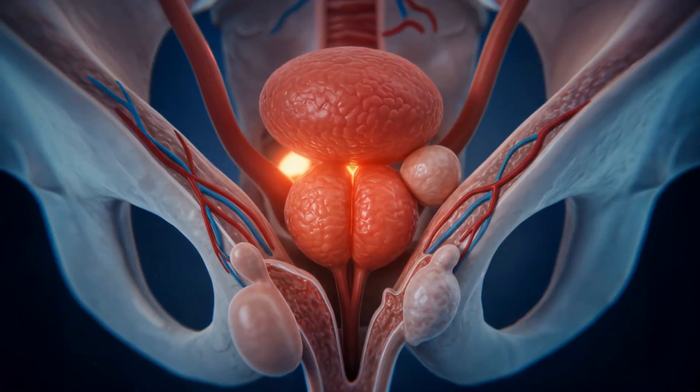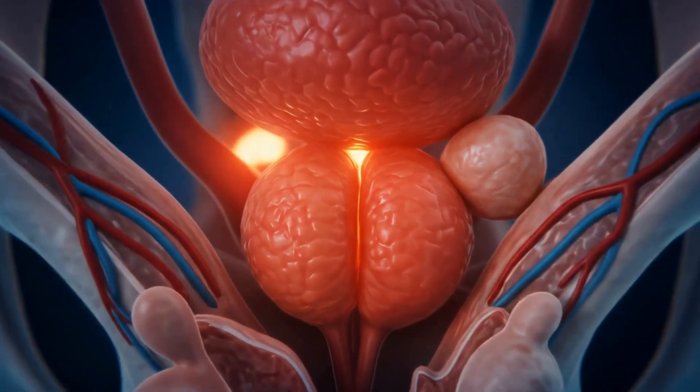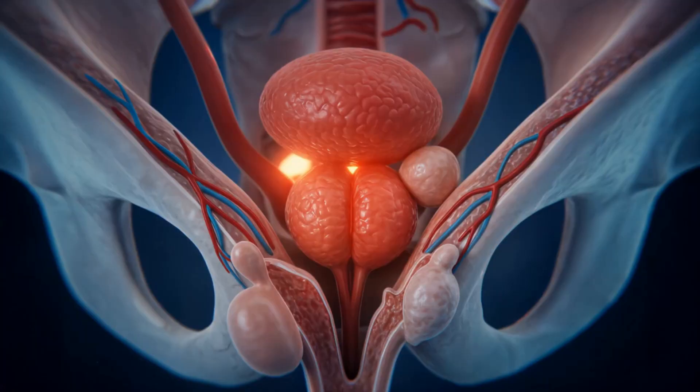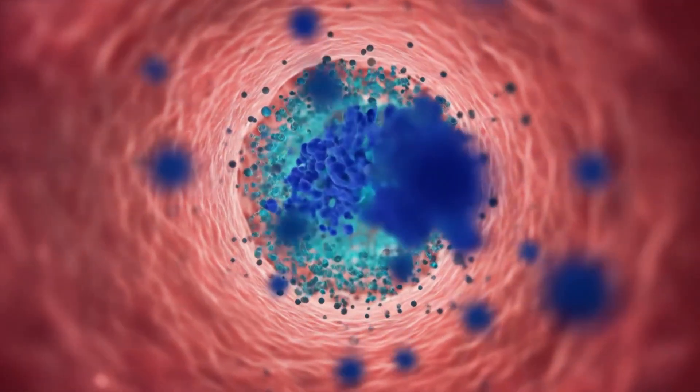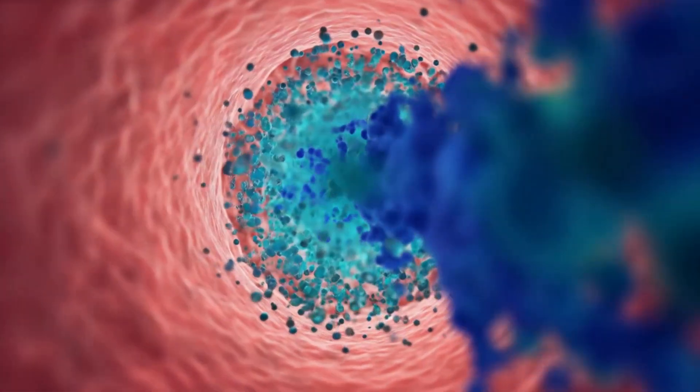During ejaculation, the prostate contracts rhythmically, releasing prostatic fluid into the urethra. This alkaline secretion protects sperm from acidic environments, boosting their survival on the journey toward fertilization.